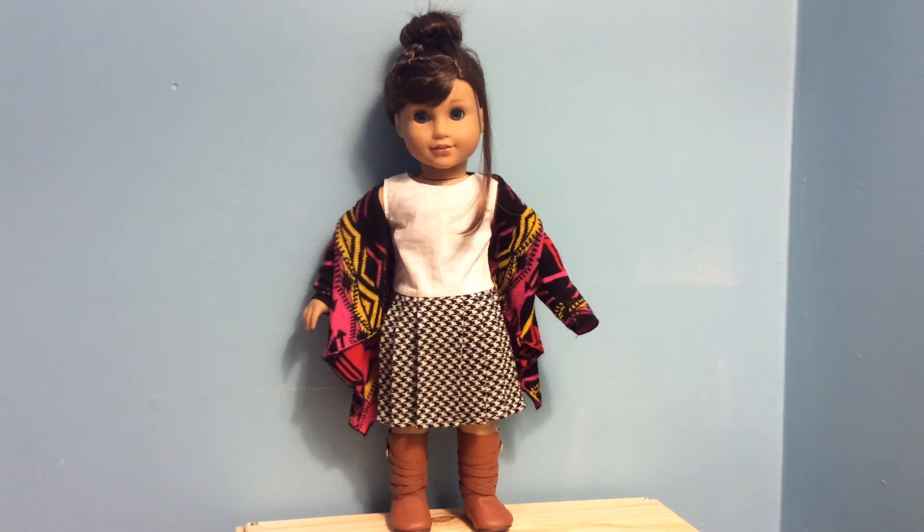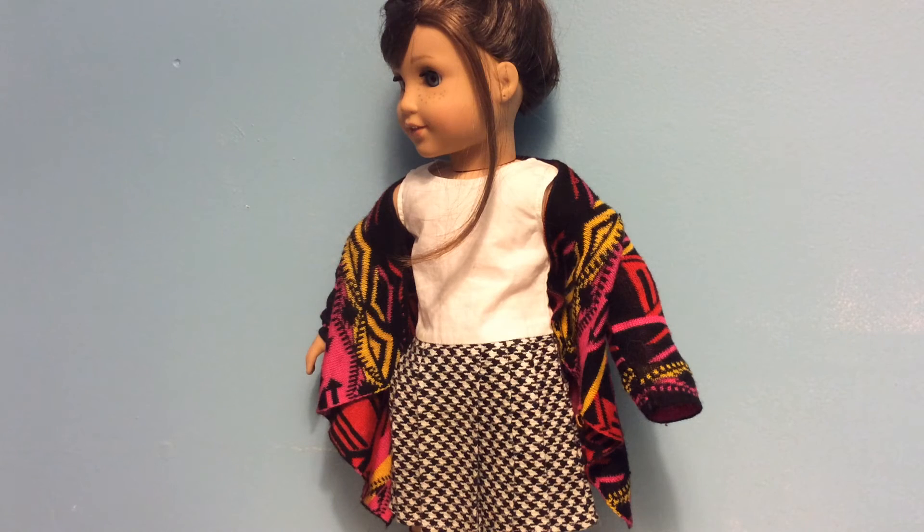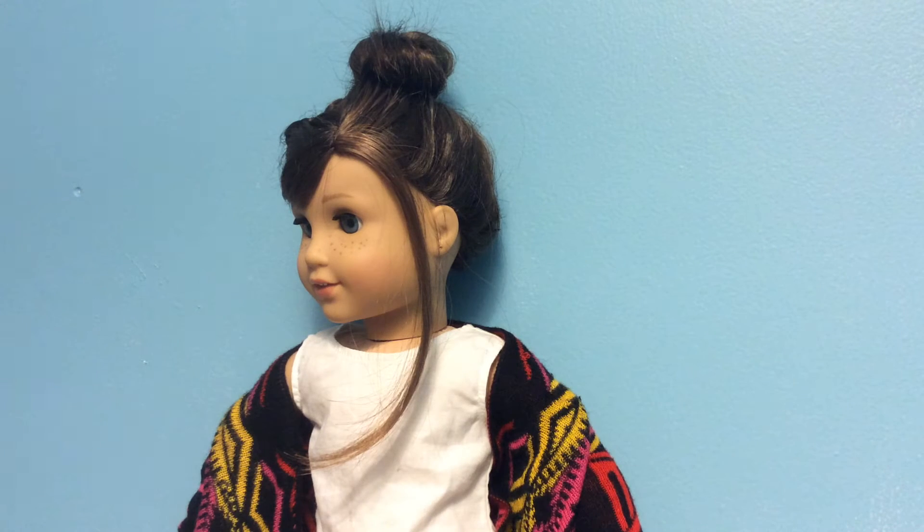The next doll I have here is Grace and she is Girl of the Year 2015. I have put Rebecca's school dress on her — I really like it because the black and white are really versatile — and she is totally rocking this sweater from Sage's collection. The bright fall colors really bring out this outfit and you really can't go wrong with some fun boots for fall, which go really well with this sweater. She's not wearing any earrings because I didn't want to take away from the beautiful sweater and boots.